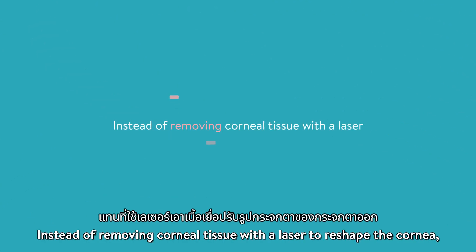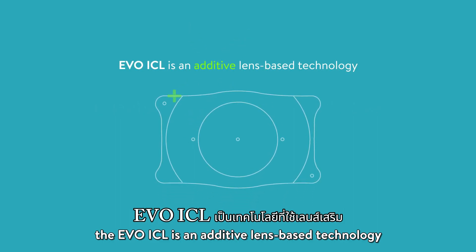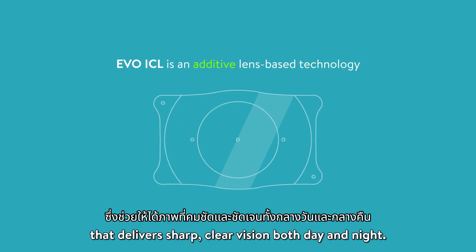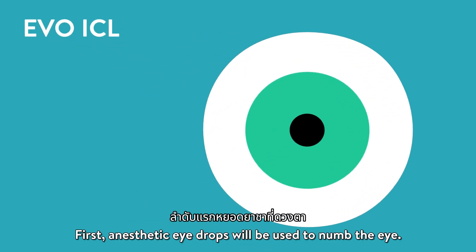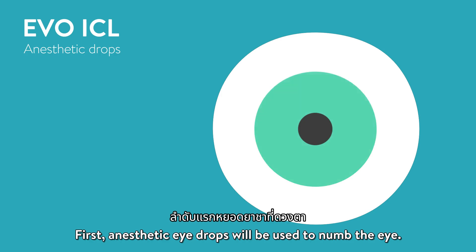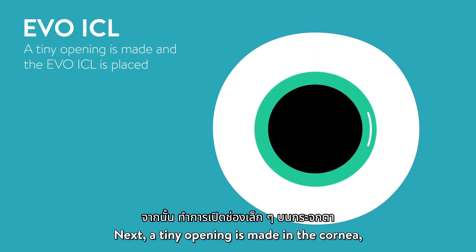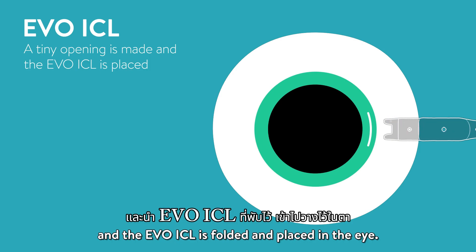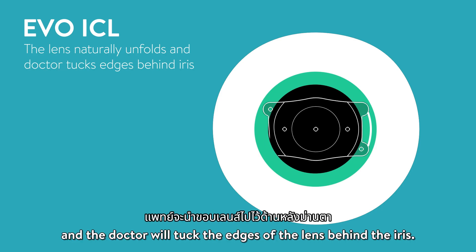Instead of removing corneal tissue with a laser to reshape the cornea, the EVO ICL is an additive lens-based technology that delivers sharp, clear vision both day and night. First, anesthetic eye drops will be used to numb the eye. Next, a tiny opening is made in the cornea, and the EVO ICL is folded and placed in the eye. The lens naturally unfolds, and the doctor will tuck the edges of the lens behind the iris.